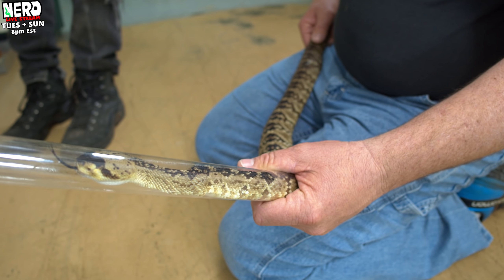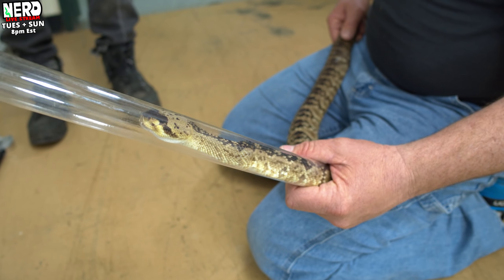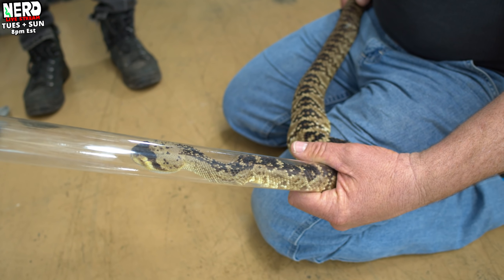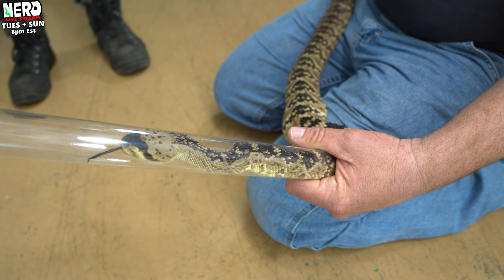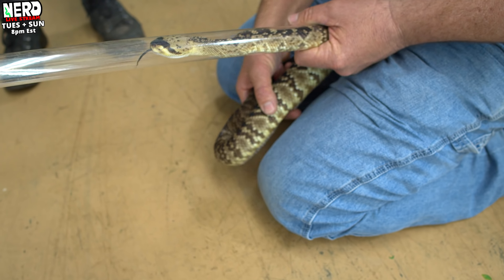How long can you keep these in the tubes safely? For a while. We only do it — this might only happen to her once every couple of years. So right now we're just going to move over to the ultrasound and see what's going on, if I can find anything at all.